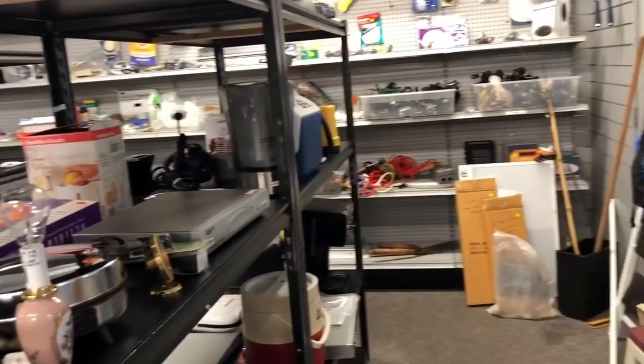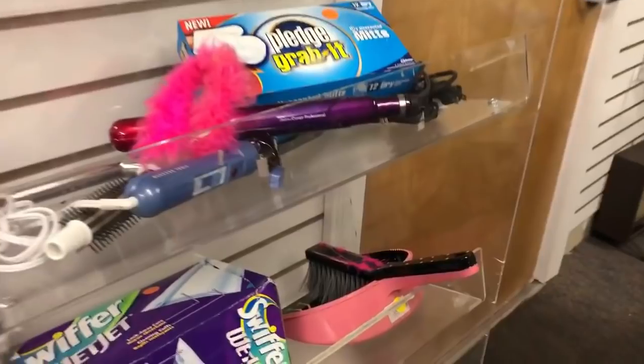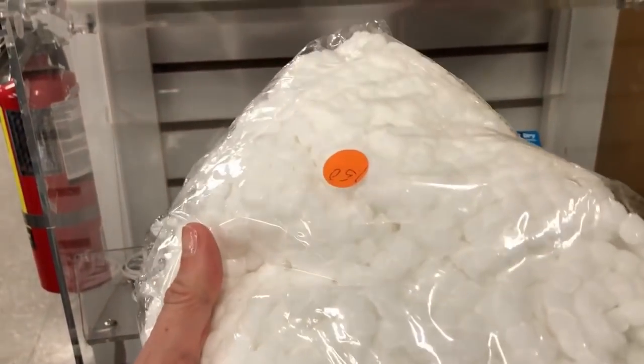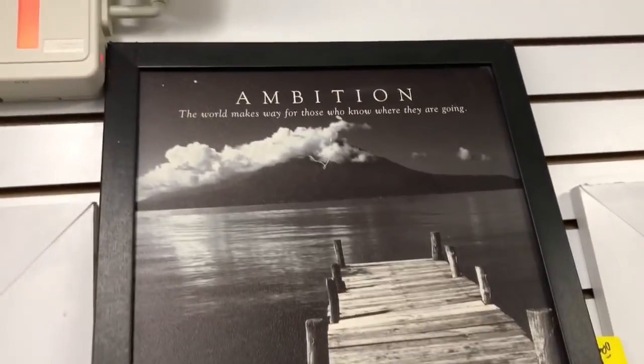The first time I went down this aisle I missed seeing the little gold clock I later pick up, so keep your eyes open for when I find it the second time. I was so glad I was the one that found it. I thought I was looking at pom-pom trim you'd sew onto something — turned out that pom-pom ribbon trim was actually a mop head. Here's a sign that says 'Ambition — the world makes way for those who know where they are going.' Cool saying.